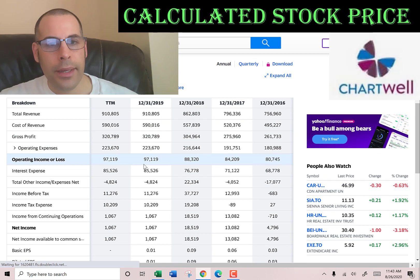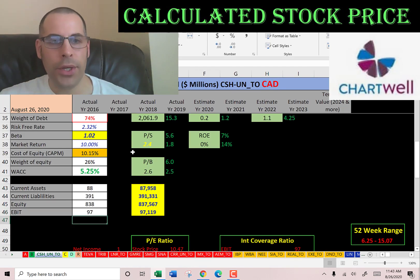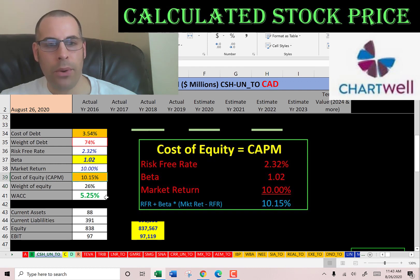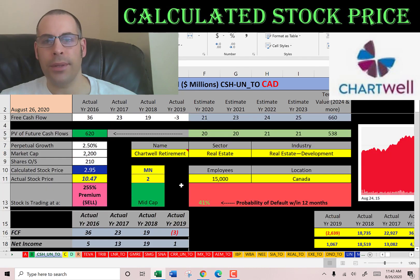Let's get their operating income — that's $97 million, which is how much money they make on their operational business. Looking at the capital structure: 74% debt at a cost of 3.5%, and 26% equity at a cost of 10.15%. The WACC is 5.25%, which is a blend of the cost of debt and cost of equity — and that's the discount rate we'll apply to the future cash flows.